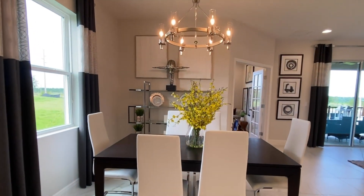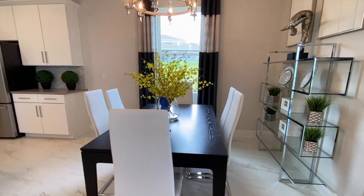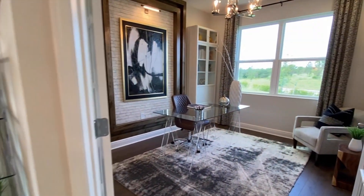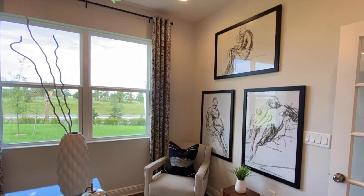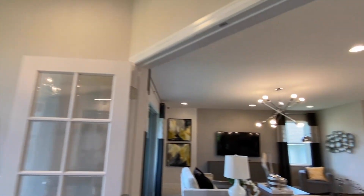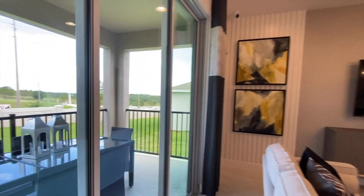You can easily fit six people at your dining room table. Over here you have your den, and then we come over to your great room, just off your covered lanai.